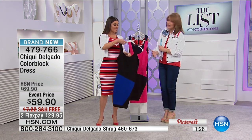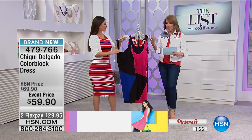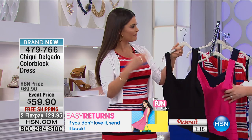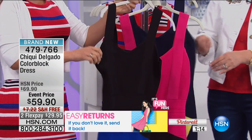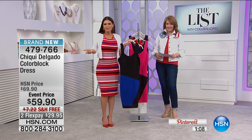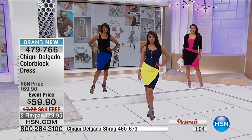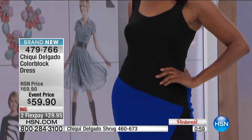It has a really pretty sweetheart neckline that's very flattering — great for jewelry lovers because it's a beautiful neckline to show off your pieces. For summer, the sweetheart neckline looks great on every woman. What about starting a new season with a new look and trying something you've never tried before? It's perfect for your summer looks.